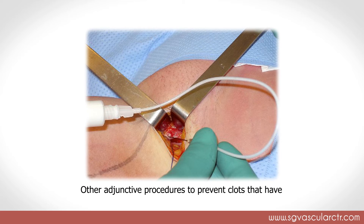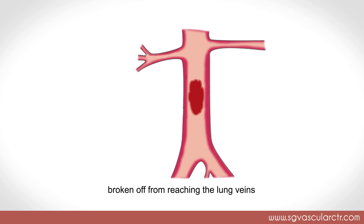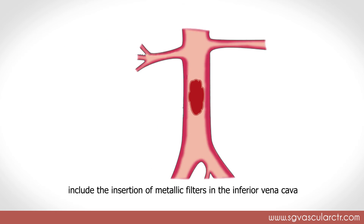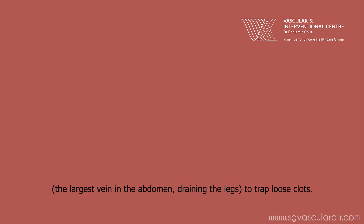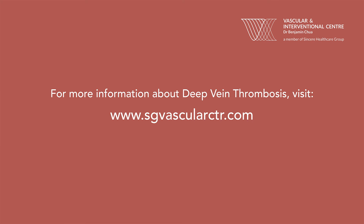Other adjunctive procedures to prevent clots that have broken off from reaching the lungs include the insertion of metallic filters in the inferior vena cava — the largest vein in the abdomen — draining the legs to trap loose clots. For more information about deep vein thrombosis, visit www.sgvascularctr.com.